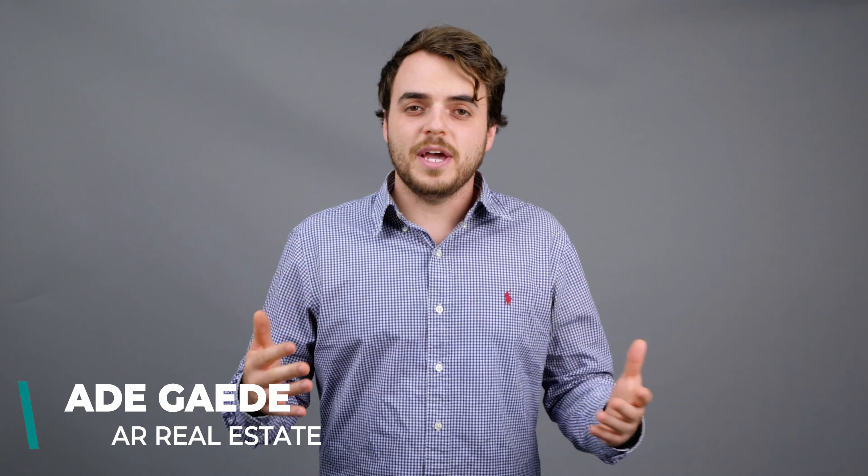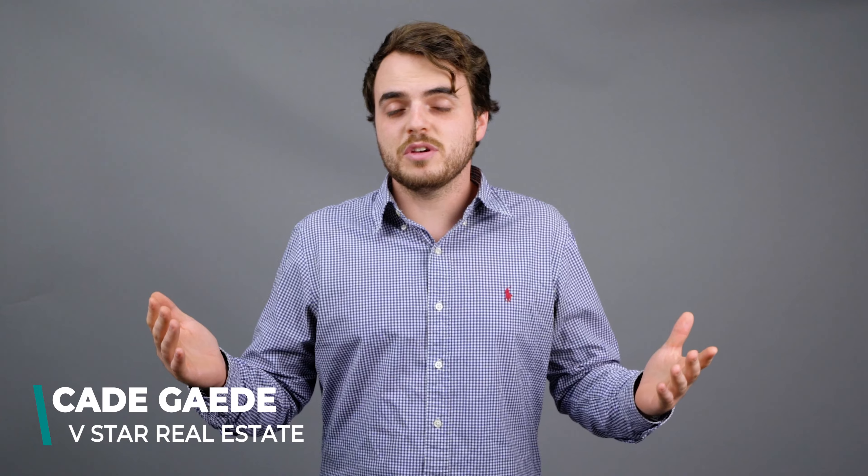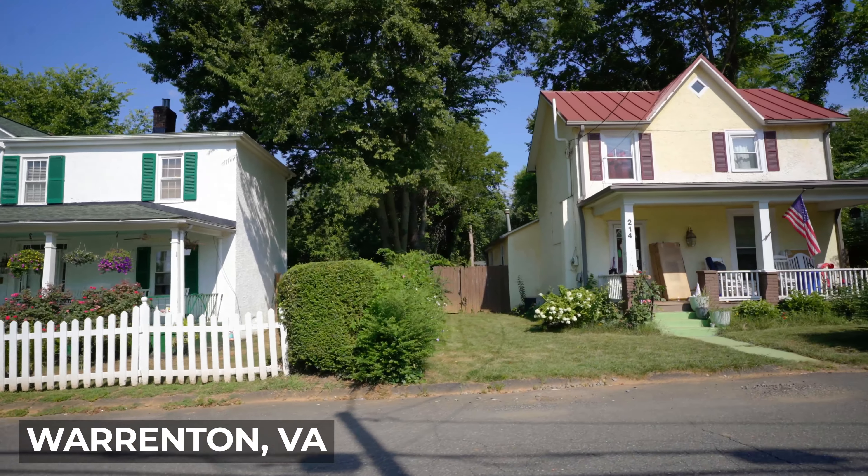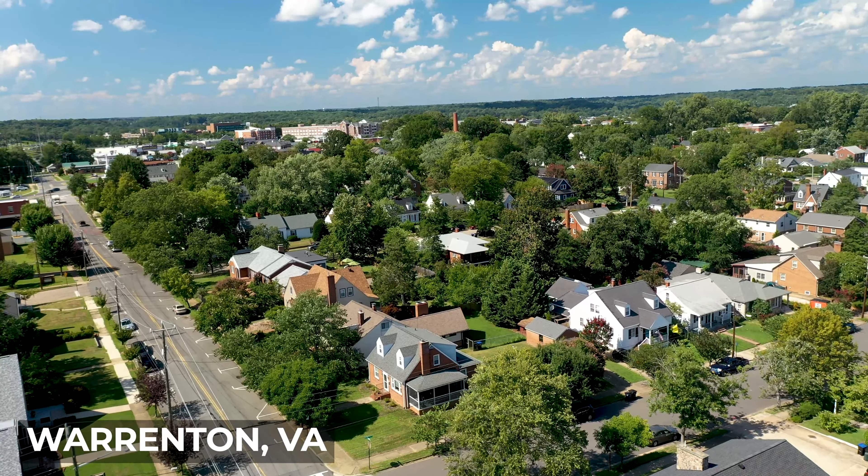If you're looking at different areas and are debating where to move, Warrenton might be a good place to consider. With plenty of new construction as well as beautiful historic homes, there's no shortage of great properties on the market in this area. Let's talk about the housing in Warrenton.